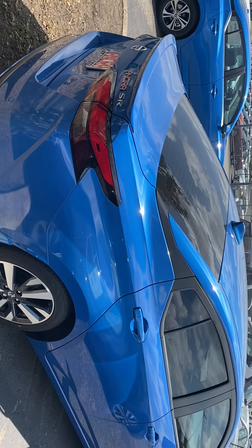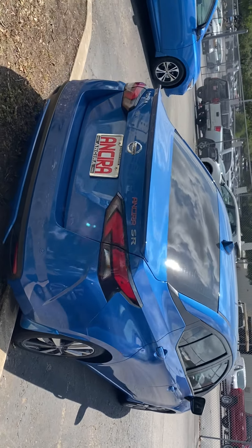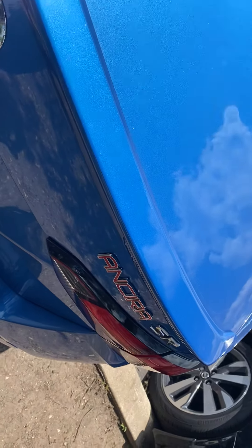You can see it's got a nice little spoiler on the back. You've got premium alloy wheels and parking sensors on the rear. Let me show you around the vehicle a little bit.